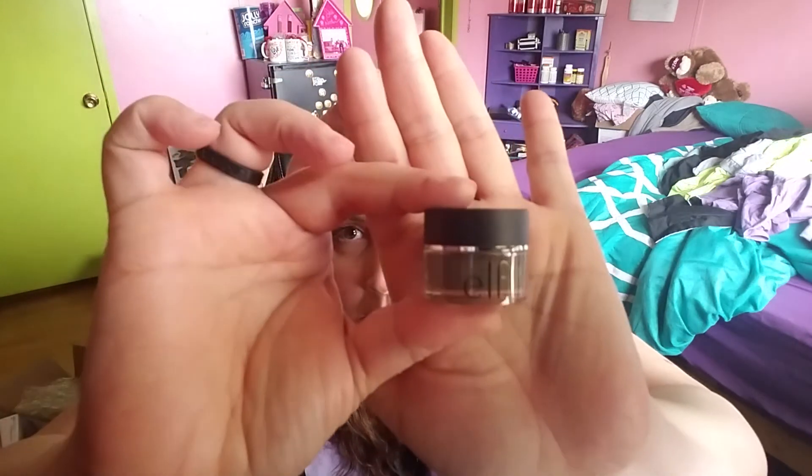And here's another thing from e.l.f. — lash 'n' liner and brow cream, medium brown, 0.19 ounces — for my eyebrows. I got so excited when I saw these e.l.f. products. That's mama's eyebrows.